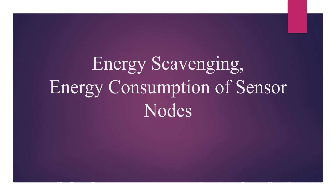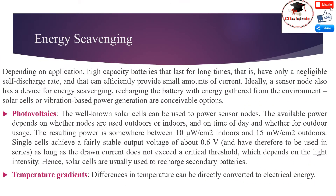Energy scavenging means to search or to find energy for usage.